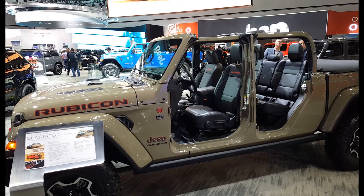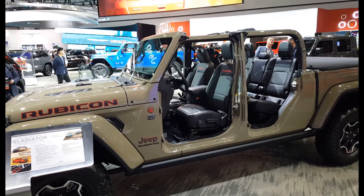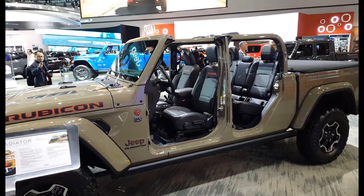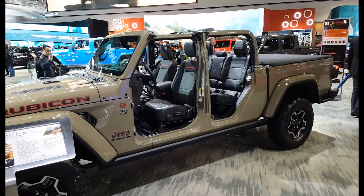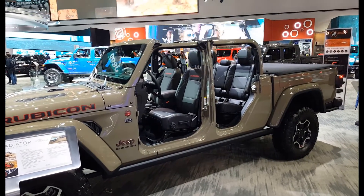This is the all-new 2020 Gladiator Rubicon — 100% truck, 100% Jeep. Starting price is $33,500, towing capacity 7,650 pounds, and four doors of course.